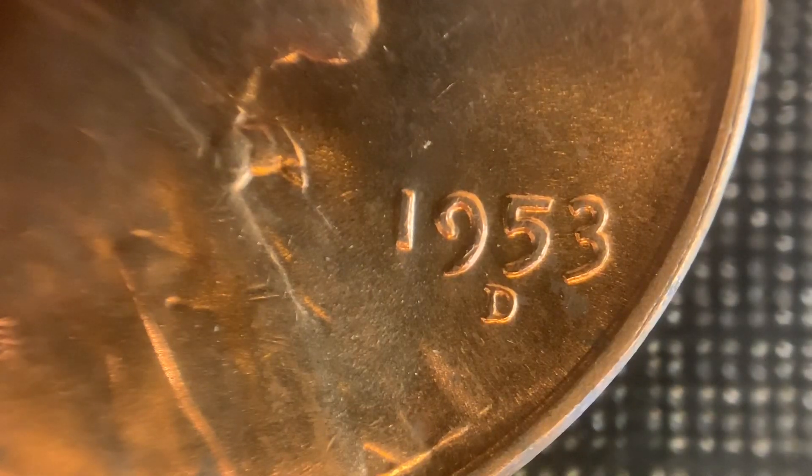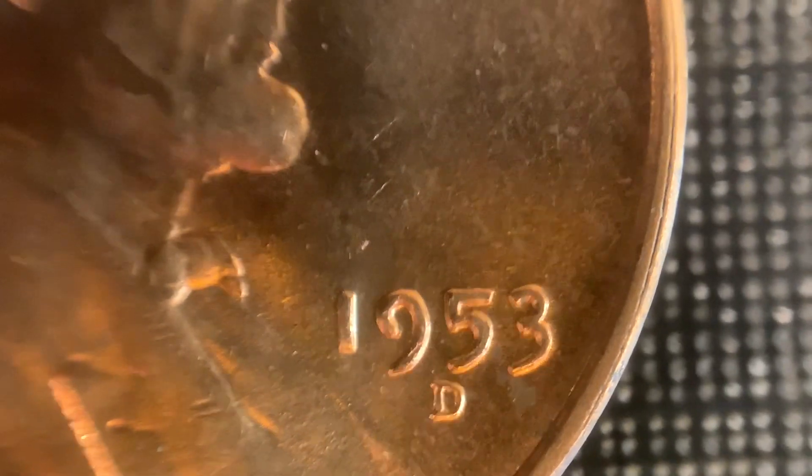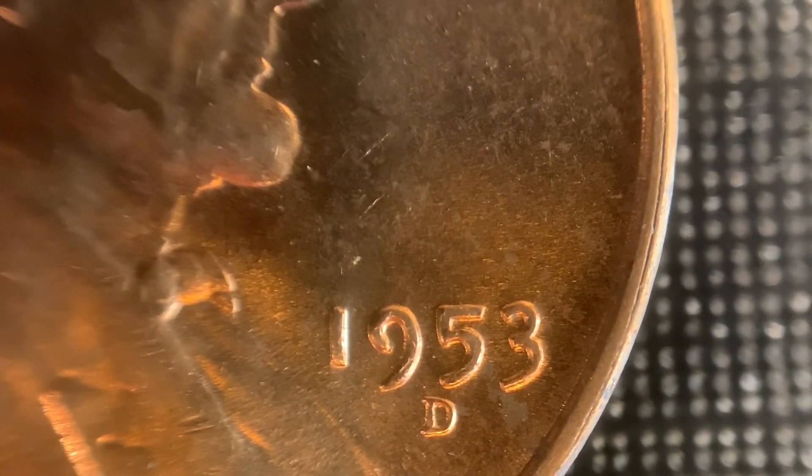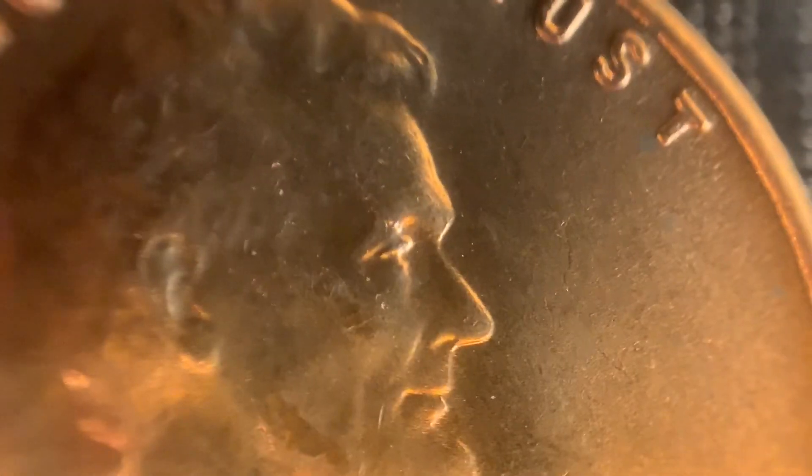This one right here is RPM number 14. You can see the secondary punch of the D south of the primary. This one is not the strongest RPM. Plus, you have a little bit of machine doubling in the bottoms of the 5 and 3 in the date. Pretty neat — very, very clean coin.